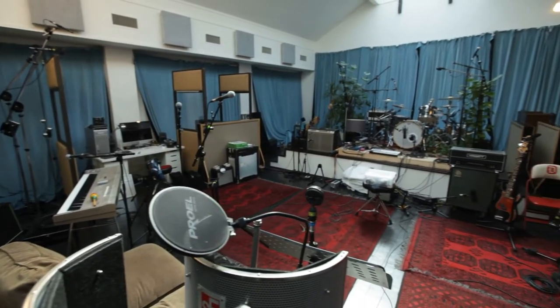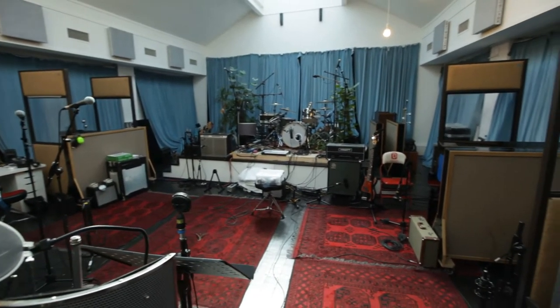My name is Rick Simpson. I'm a producer engineer for Coldplay. This is our studio, The Beehive, here in North London. And we've just recently invested in some Rock speakers by Unity Audio.